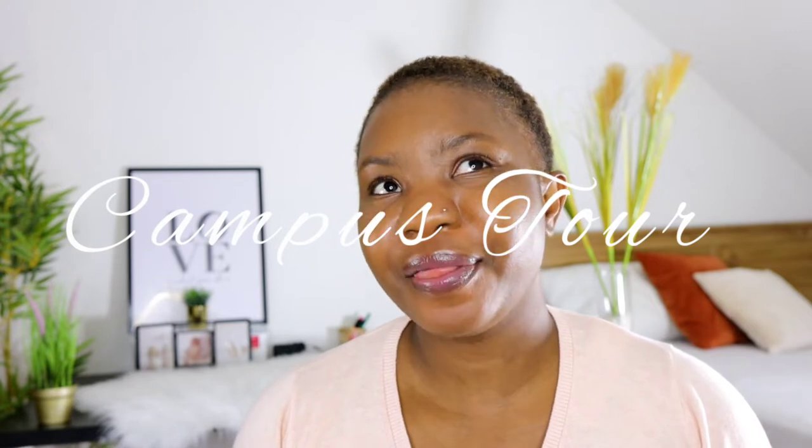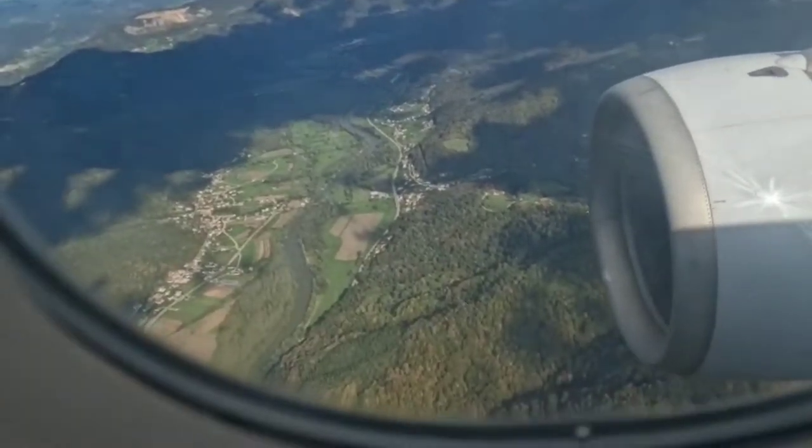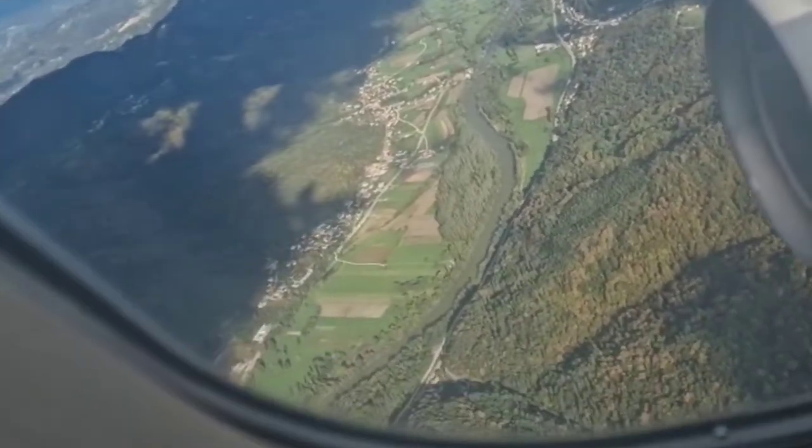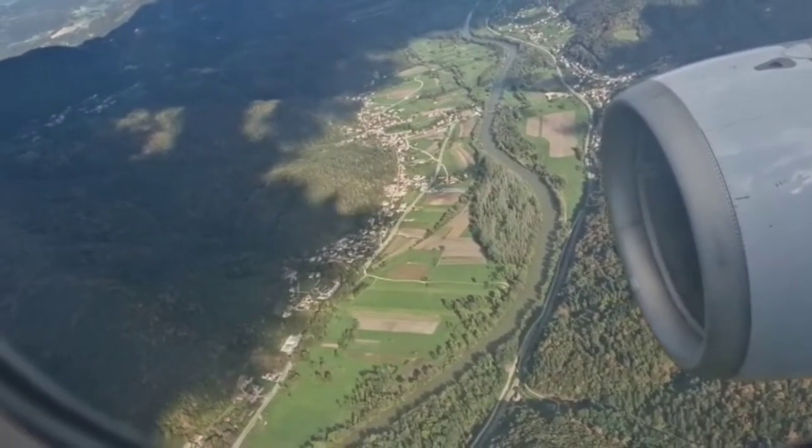Hello guys, welcome back to my YouTube channel. Today's video is quite the first of a kind — I'm starting today to talk to you about my first ever campus tour. This first campus tour took place at Ljubljana University in Slovenia. For those of you who follow me on Instagram, you must have known that in the first week of October I did travel to Ljubljana, Slovenia.